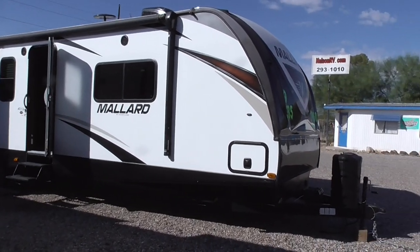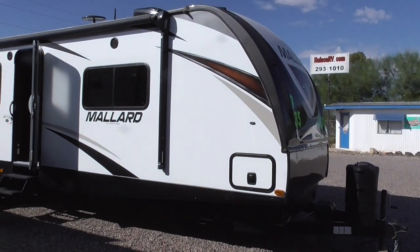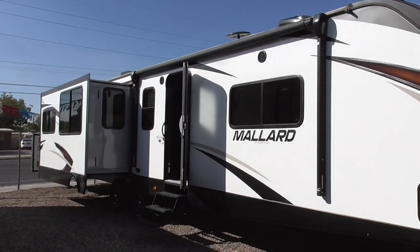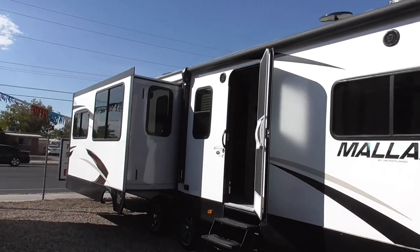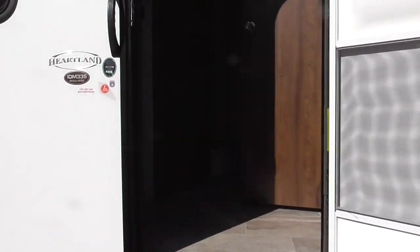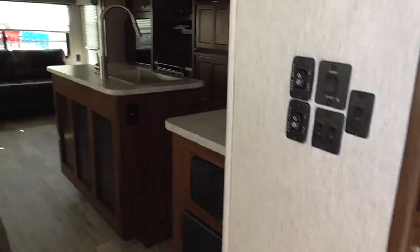Howdy folks, we got a 2019 335 Mallard by Heartland Manufacturing. It has three slide outs, a big travel trailer. It is all-weather insulated, so it's a four-season coach.